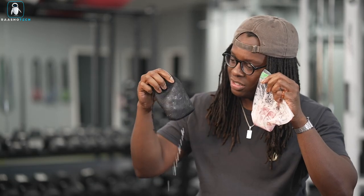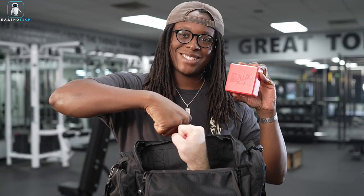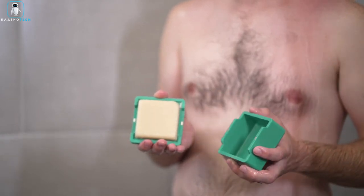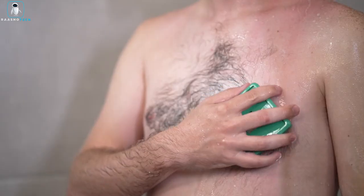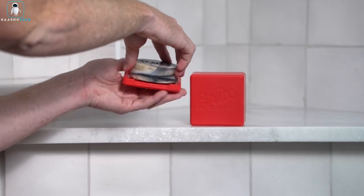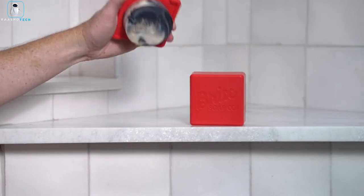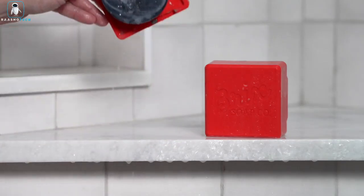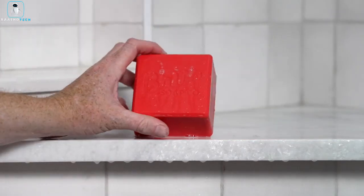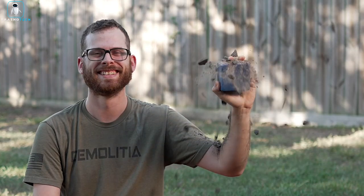Bricks. Tired of dealing with soap fumbles and messy travels? Meet your bar soap's perfect sidekick — the Bricks Soap Case. This cleverly designed case is all about making your adventures hassle-free. Its compact and sleek build effortlessly fits into any bag or suitcase, ensuring your soap is always within reach. The Genius Spiked Base keeps it securely in place even in the shower or during bumpy travels, and the magnetic lid shields your soap from all travel terrors, making it perfect for the wildest journeys.